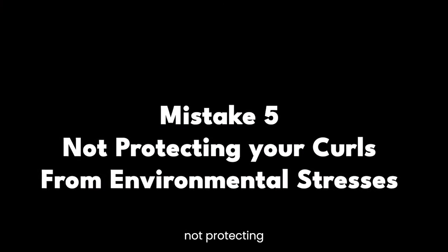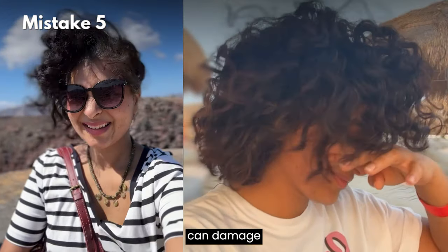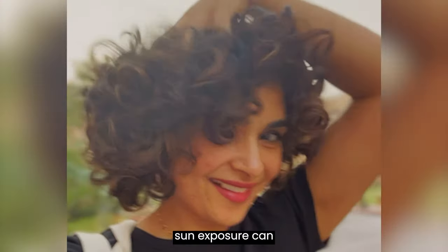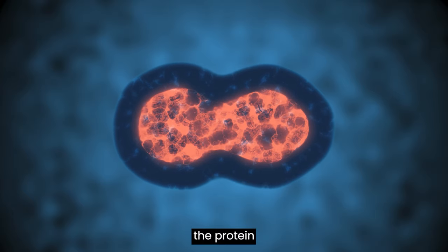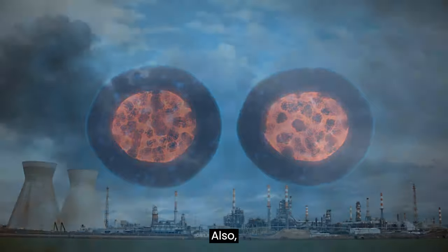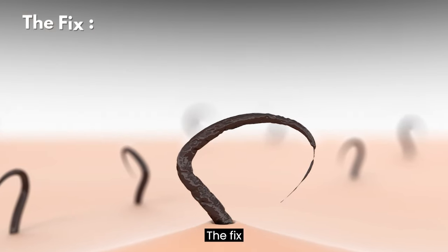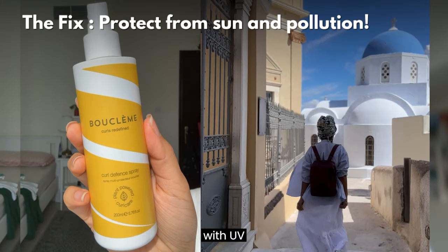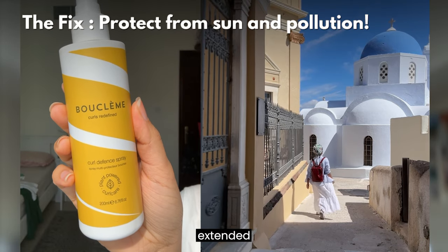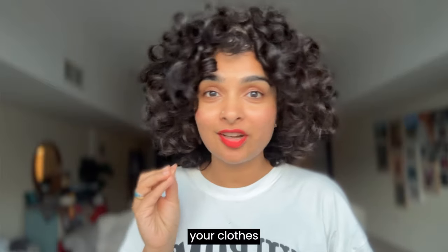Mistake number five: not protecting your curls from environmental stressors. UV rays, pollution, and humidity can damage your curls over time. Sun exposure can break down the protein bonds in your hair, weakening your curl structure. Pollution can cause product build-up and scalp irritation. The fix: use products with UV protection and anti-humidity serums, and cover your hair when spending extended time in the sun.